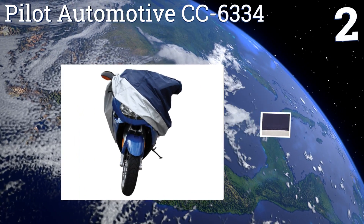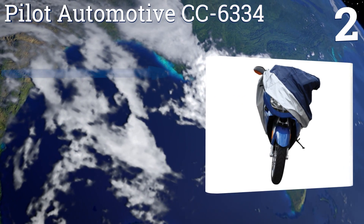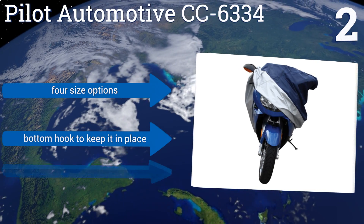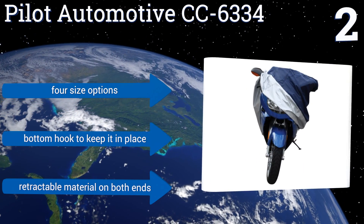At number two, get the protection you need at a price that will keep money in your wallet for gas with the Pilot Automotive CC-6334. It's made from a durable water-resistant fabric that neatly folds flat to fit in a handy carrying bag, offering easy storage when not in use. It's available in four size options with a bottom strap to keep it in place and a retractable material on both ends.